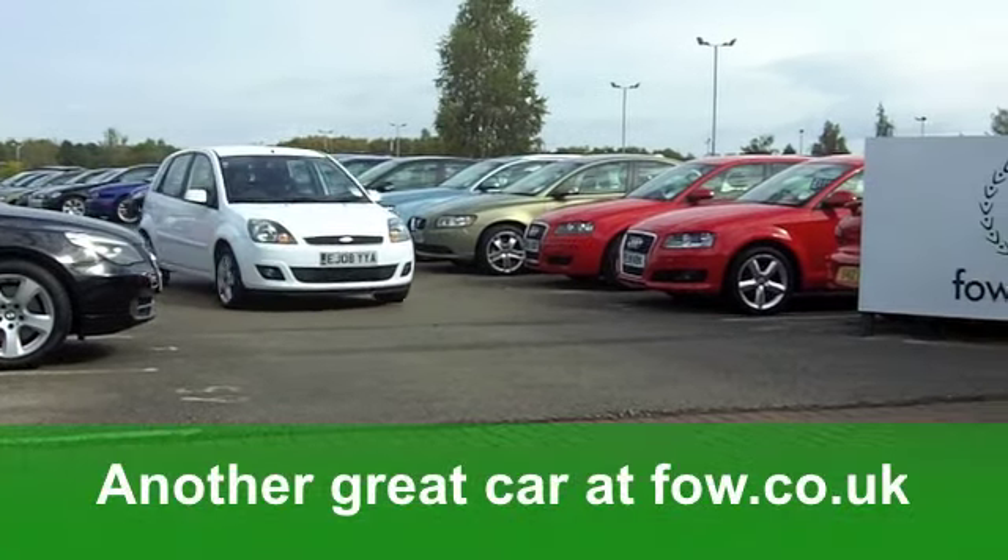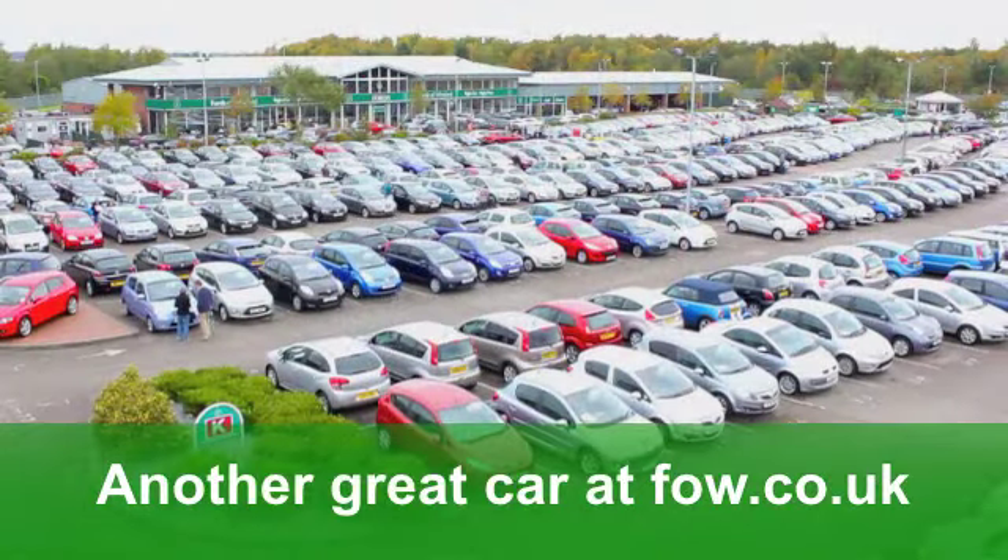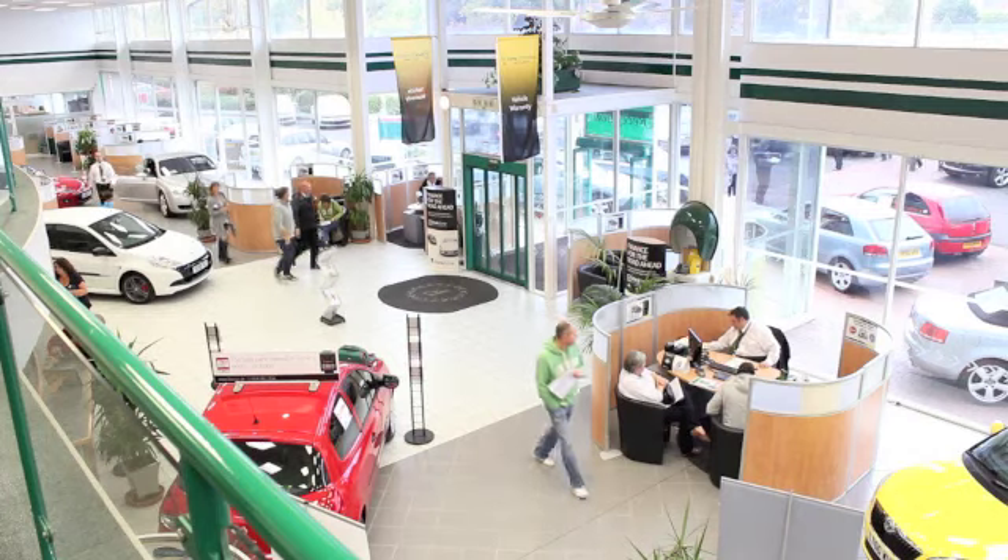You'll get a combined 63 miles per gallon, and 12 months road tax — how about 30 quid? Great value motoring at Fords of Winsford.